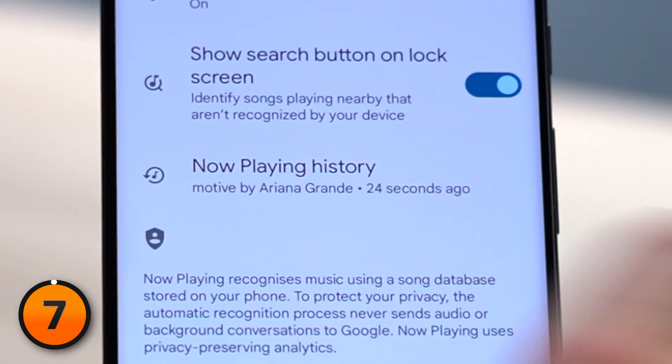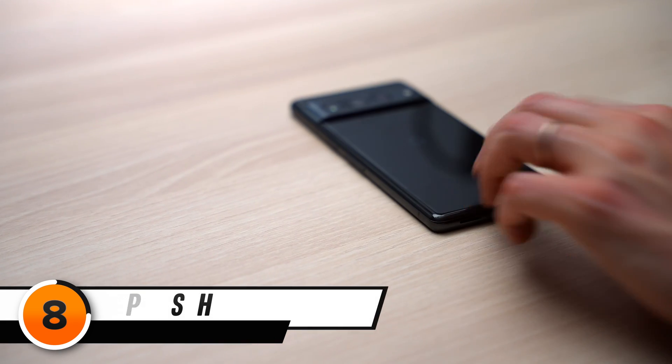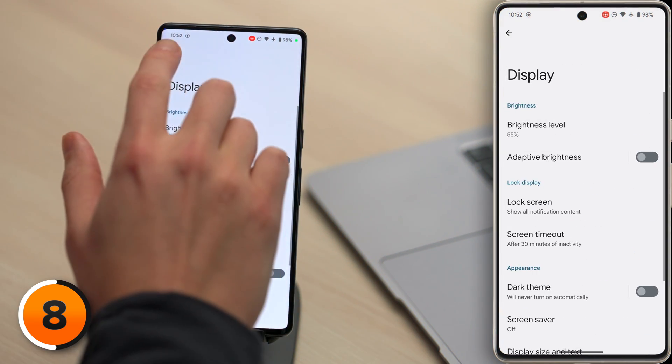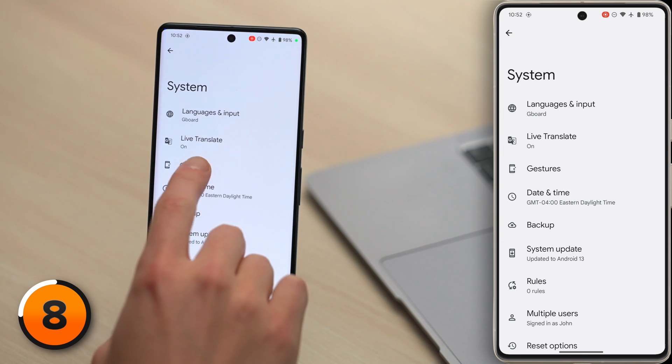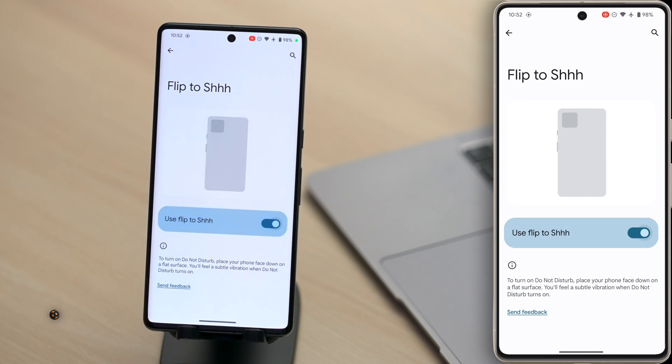The next setting is one we've been asking for on iPhone forever. It's called Flip to Shush. Flip to Shush puts your Pixel in Do Not Disturb when you flip it face down on a flat surface. Let's head back to the main page of Settings, scroll down and tap System, then tap Gestures, then tap Flip to Shush and turn on that switch.